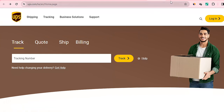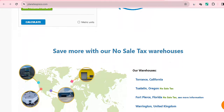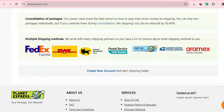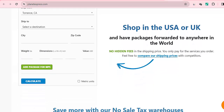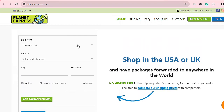We can also use Planet Express. Planet Express can be used to ship your products from the US to Kenya. It uses multiple shipping methods, so you choose which one to ship your products with. You sign up, enter where you want to ship from, the city, and the destination.